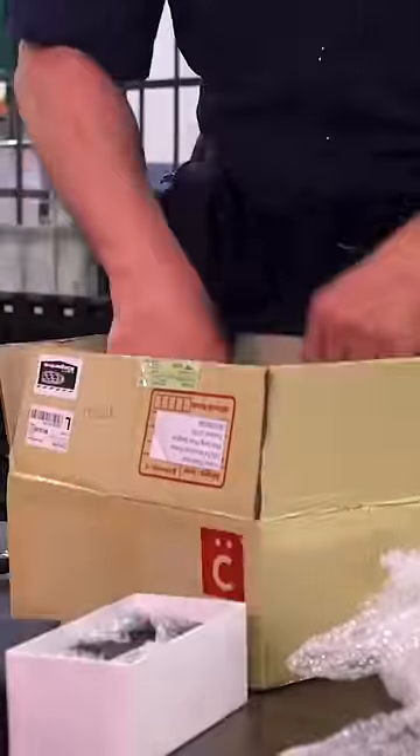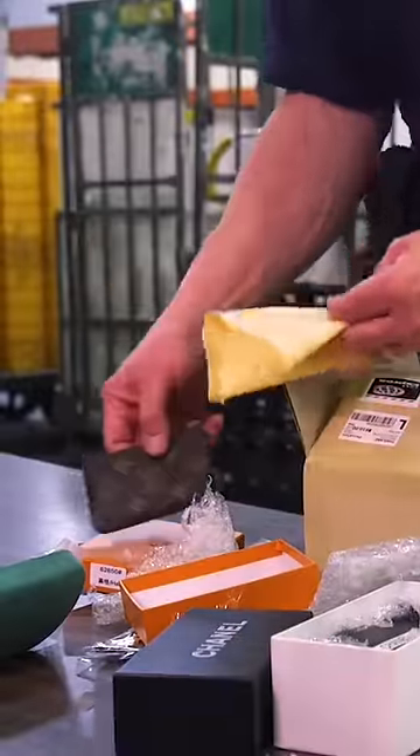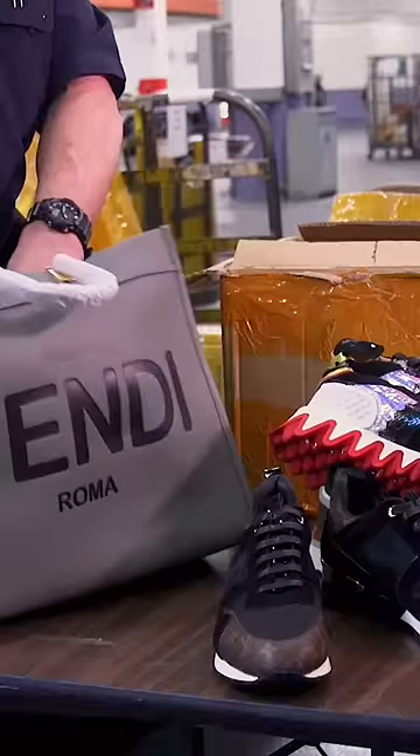We have Chanel eyewear, Gucci eyewear, watches, jewelry, and a Louis Vuitton pouch. High-end manufacturers like this never co-mingle their products — in other words, a Gucci inside a Fendi or a Louis Vuitton.